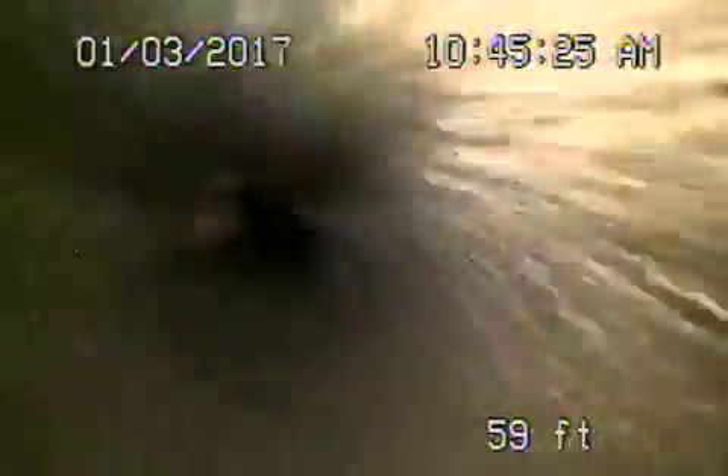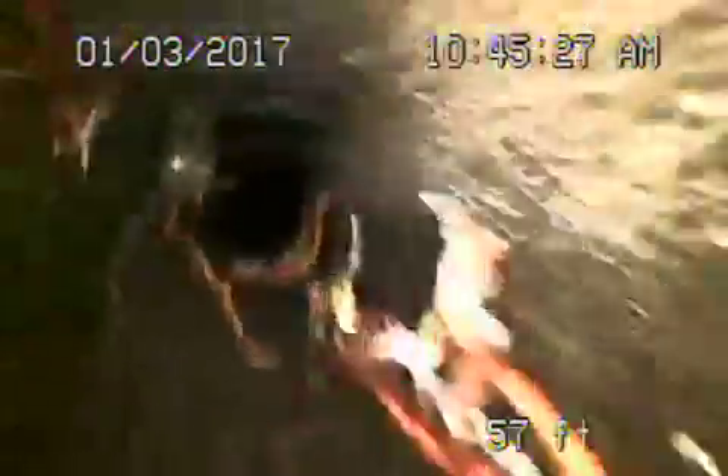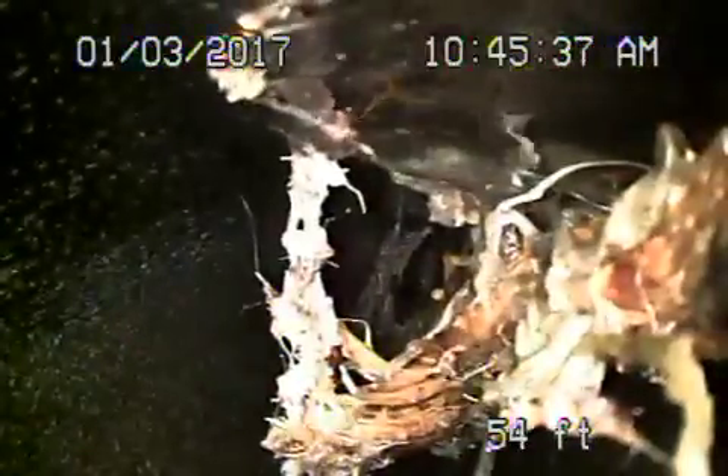There is one very big root in the line that we were having a tough time with — here it is. You can see the thickness of the root right over here, so that's pretty bad. That's right there by that big tree, running right under it. That's pretty bad.